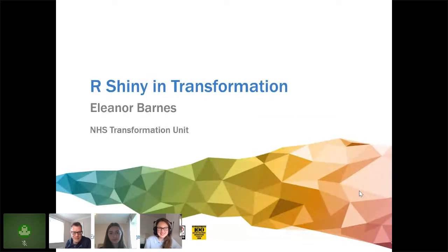We are live and recording. Hi, good morning and welcome back. My name is Gareth Wrench, I'm a program consultant working with Mohammed and Co at the Strategy Unit, and I'm the host for the next couple of short sessions before you all get a well-earned extended break for lunch. Next up, we have Eleanor Barnes, who's an analyst from the NHS Transformation Unit, and she's going to be talking about R Shiny and transformation.